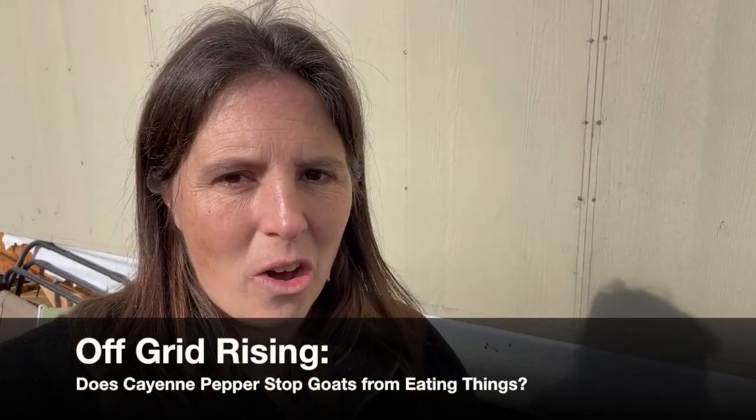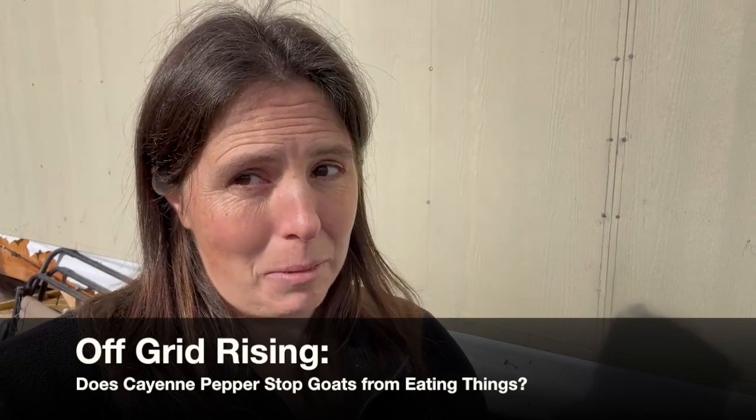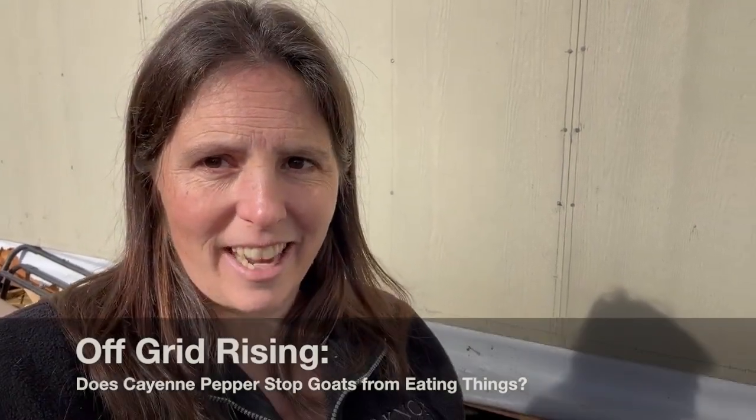Hi there! Our charming goats are living up to their reputation as eating everything in sight. We haven't closed in the bottom of our house yet and the Tyvek house wrap comes down over the rim joist. We are working on closing in the underside of the house, but in the meantime the goats' pasture is not up and I'm not willing to just confine them to a 10 by 10 space until we get that worked out.